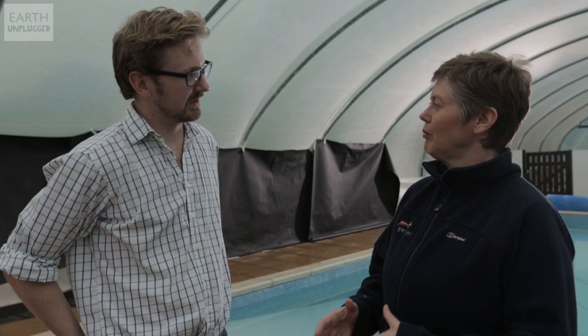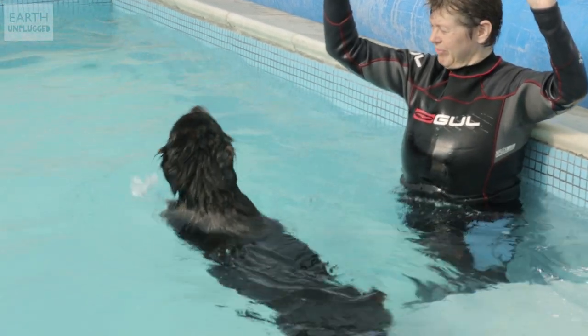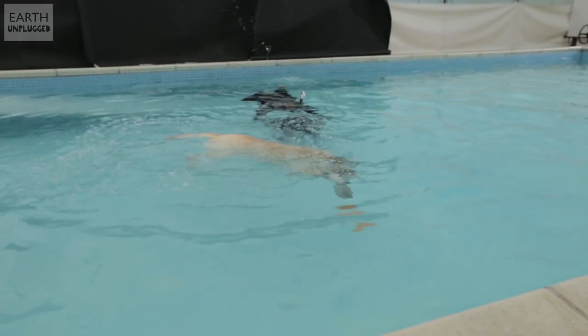So what are we actually going to see today? You're going to see a number of different dogs swimming and how they move in the water. We use the buoyancy of the water because it unweights them, takes strain off their joints, and makes it much more comfortable for them to move. But it also means they have to work hard — it's like going to the gym and working out against weights — so it helps grow muscle and increase their core strength.